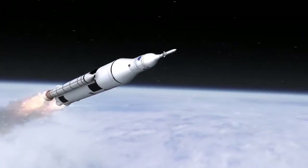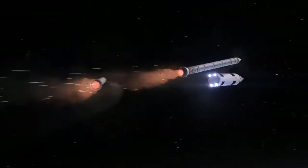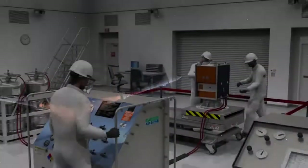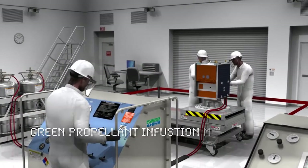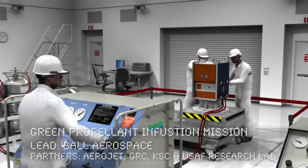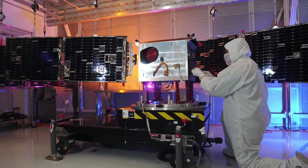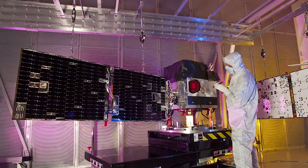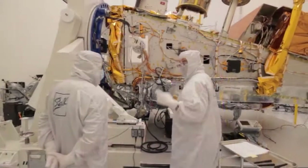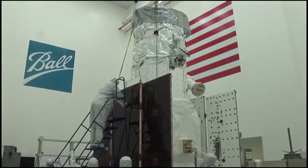All of NASA's technology demonstration missions are infusing mature technology from the realm of tested to ready and proven. The Green Propellant Infusion Mission will demonstrate a high-performance green fuel with the goal of marketplace infusion. GPIM's propellant offers nearly 50% better performance when compared to traditional hydrazine, due to increased energy content combined with significantly higher bulk density.